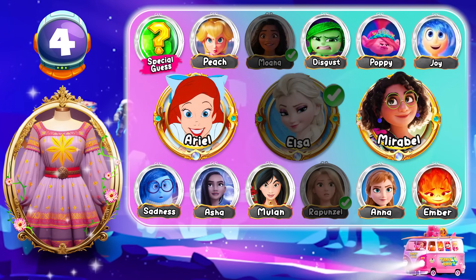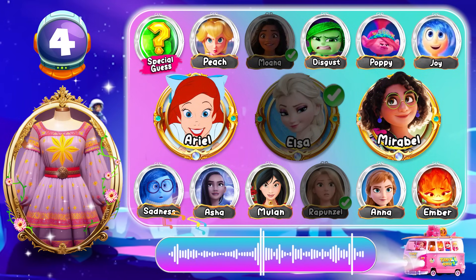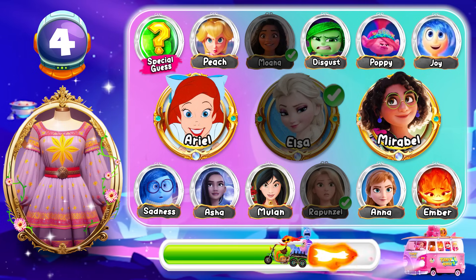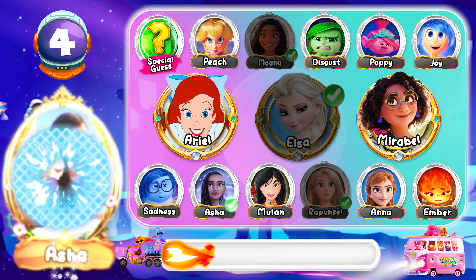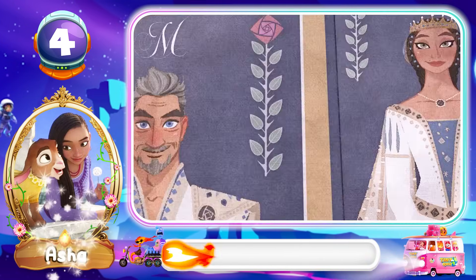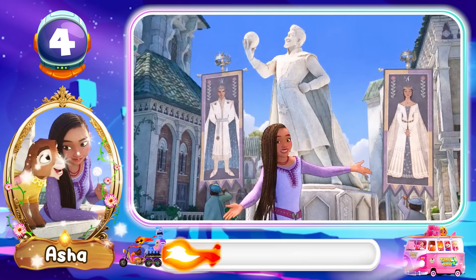Round 4! Can you guess this character? Alors, notre roi s'appelle Magnifico! On lui doit tout, ça c'est notre héros! Yeah, buddy! Asha is the correct answer!